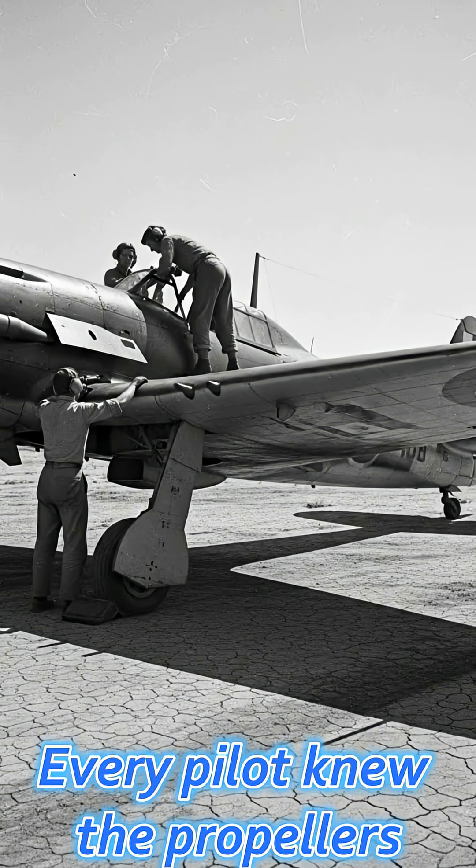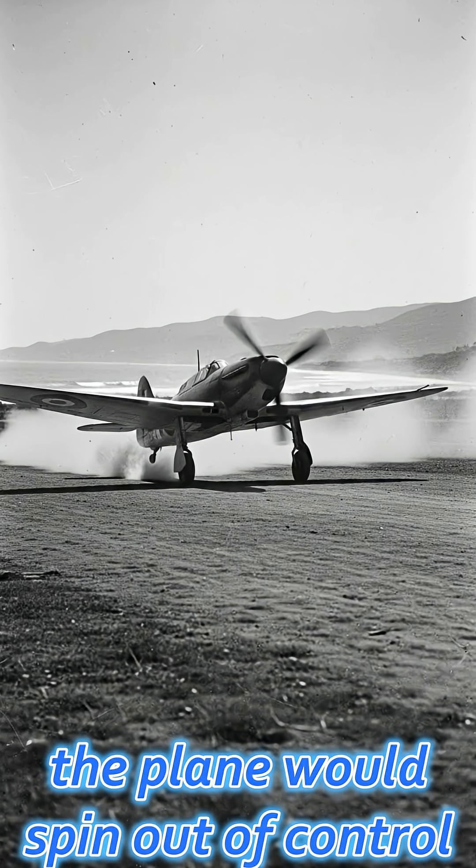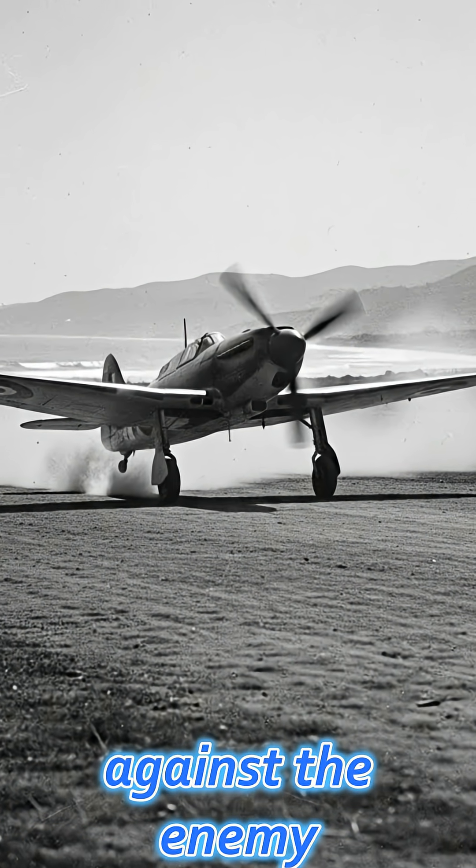Every pilot knew the propellers had to be equal. If the propellers were different, the plane would spin out of control, roll uncontrollably, and be impossible to aim accurately against the enemy.